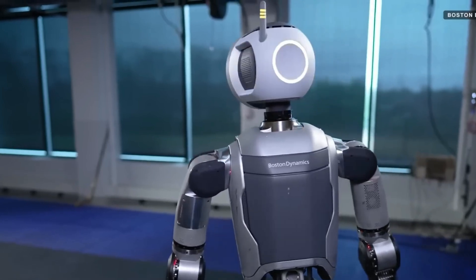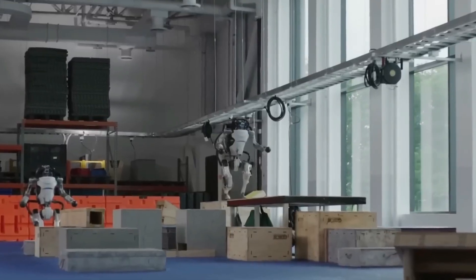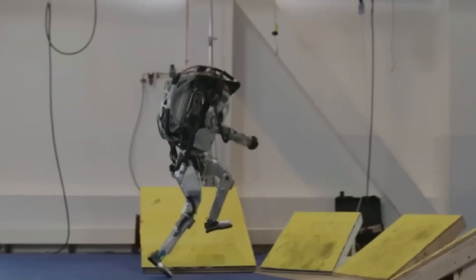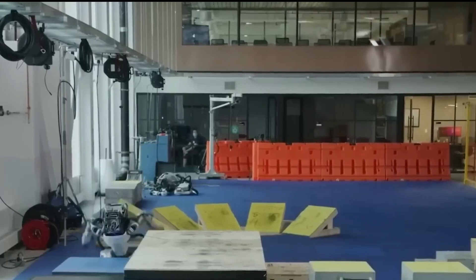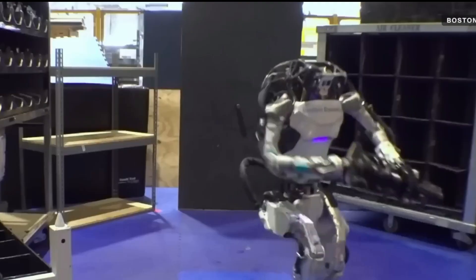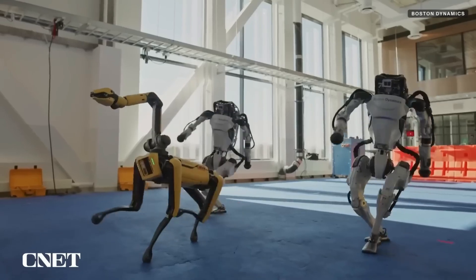It uses depth sensors for real-time perception and model predictive control to adjust its motion. Powered by a custom battery and a compact hydraulic system, it delivers impressive feats of mobility. The Electric Atlas Robot is lightweight yet strong, thanks to a mix of titanium and aluminum 3D printed parts — stronger and more flexible than any of its predecessors.